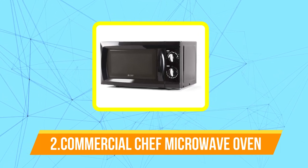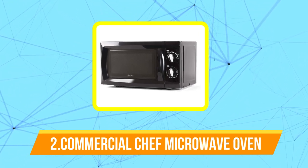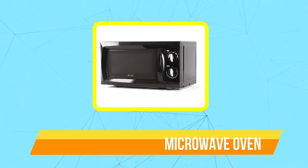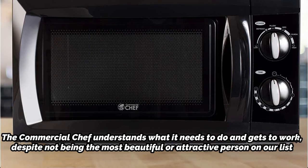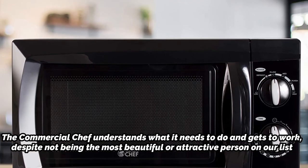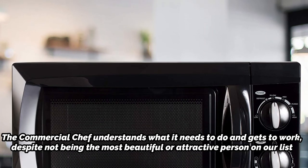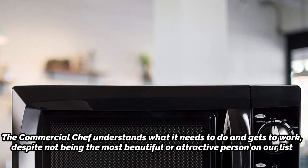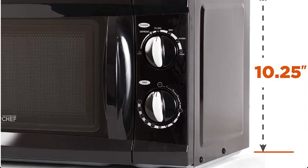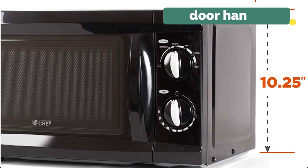At number two is the Commercial Chef countertop microwave oven. The Commercial Chef microwave oven is the best option if you're looking for a useful and practical microwave that does what it needs to do without all the frills. It knows what it needs to do and gets to work. Despite not being the most attractive on our list, it is a well-liked option for those who prefer something basic and uncomplicated, without requiring sophisticated technology, thanks to its mechanical gauges and door handle.